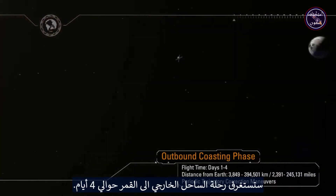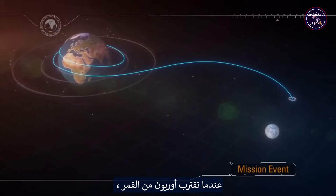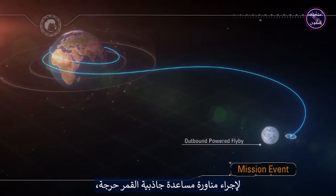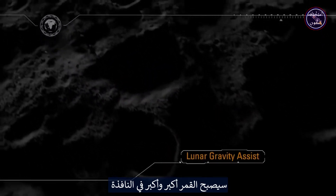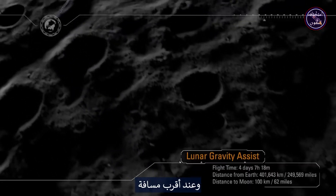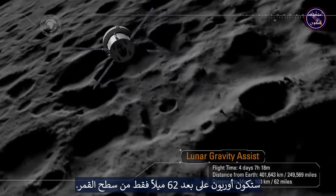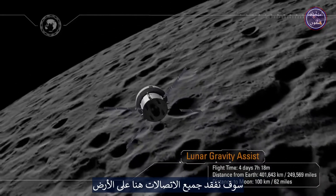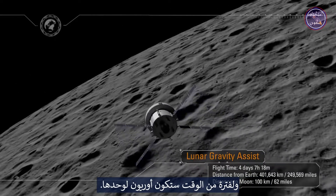The outbound coast to the Moon will take approximately four days. As Orion approaches the Moon, the service module will be used to perform a critical lunar gravity assist maneuver, allowing the ship to enter a distant retrograde orbit about the Moon. The Moon will get larger and larger in the window, and at closest approach, Orion will be just 62 miles from the surface of the Moon. As the spacecraft flies around the far side of the Moon, we will lose all communication back on Earth, and for a period of time, Orion will be on its own.